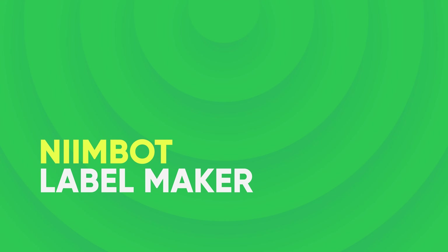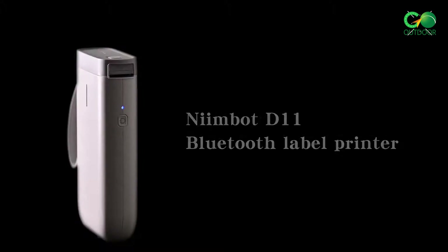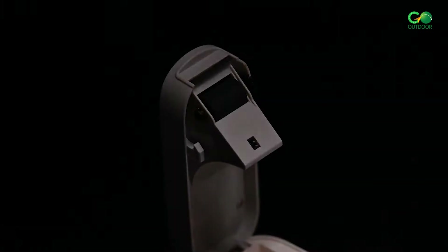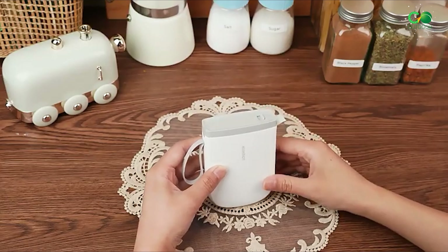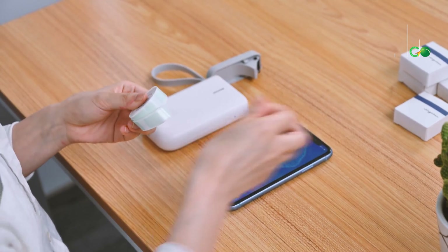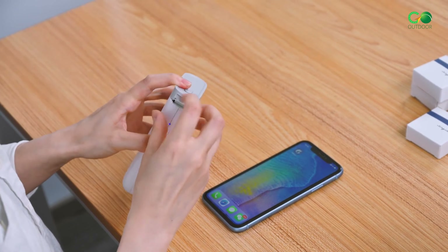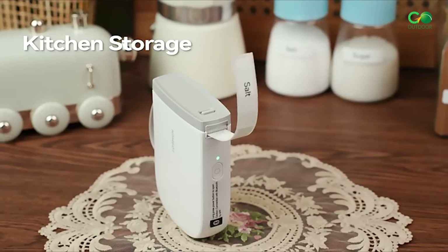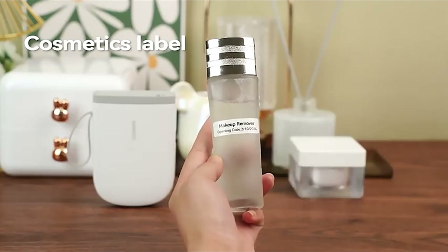Neembot Label Maker. Check out the Neembot D11 Label Maker for a compact and versatile labeling solution. The 2024 upgraded version offers 300 DPI resolution for clear and sharp labels. It's half the size of traditional models, making it highly portable and perfect for on-the-go organization. The Label Maker comes with a roll of 160 labels, so you can start using it right away.